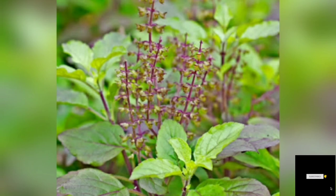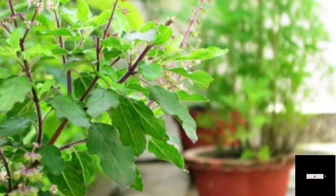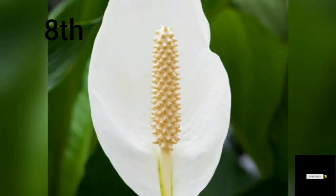Number seven: Tulsi Plant. We all know how useful the Tulsi plant is. The Tulsi plant absorbs harmful gases from the air like carbon dioxide, carbon monoxide, etc. The Tulsi plant will produce oxygen for us 24 hours a day.